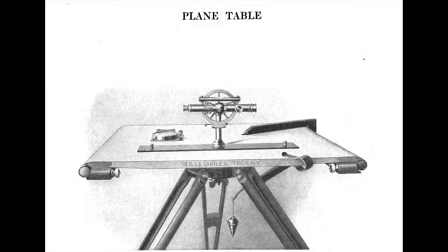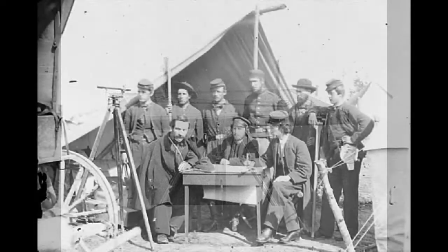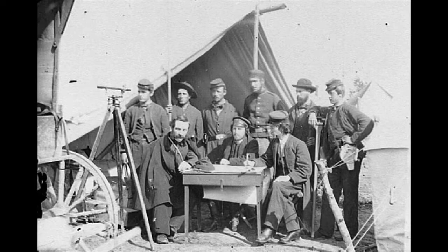A plane table uses a similar method, but instead of having to take compass readings, a table with paper secured could be oriented by a compass towards the same direction at two points. A tool known as an alidade — which looks basically like an oversized ruler with a telescope or sights attached — could be pointed towards a map feature and a line drawn from two points. As with the compass, where those two lines intersected was the point being mapped.